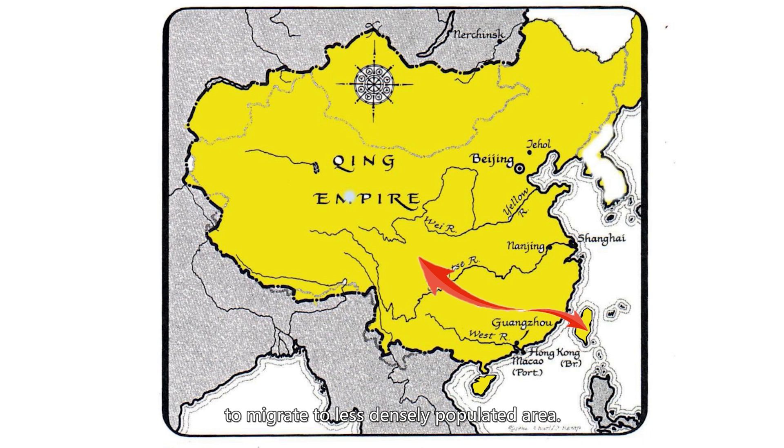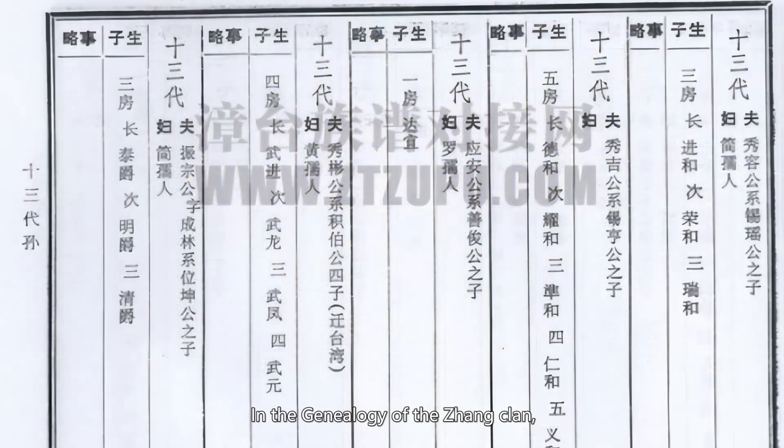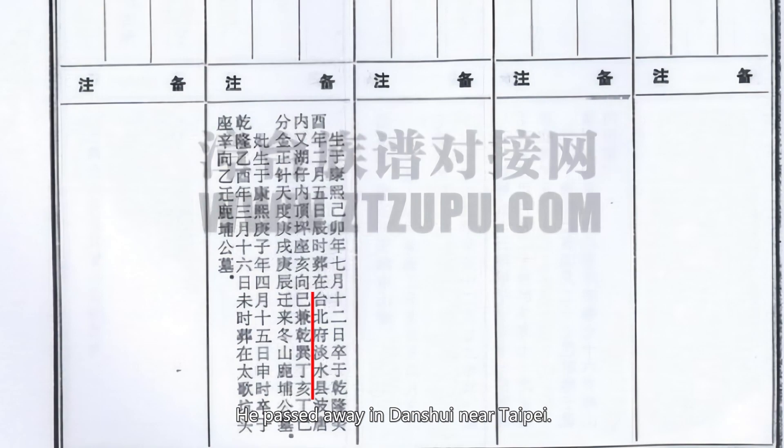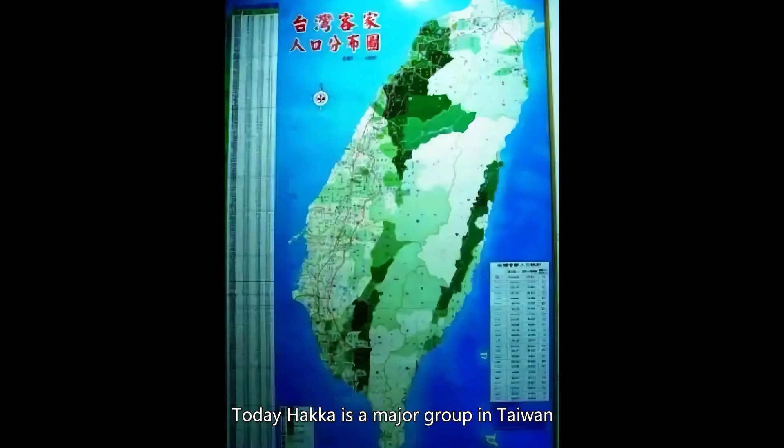With population boom, the Qing imperial court encouraged people to migrate to less densely populated areas. Taiwan was one of them. Many Hakka migrated to Taiwan during this period. In the genealogy of the Zhang clan, a member in the 13th generation, born in 1699, migrated to Taiwan. He passed away in Danshui, Taipei. Today, Hakka is a major group in Taiwan, and most of their ancestors arrived in the 18th century.